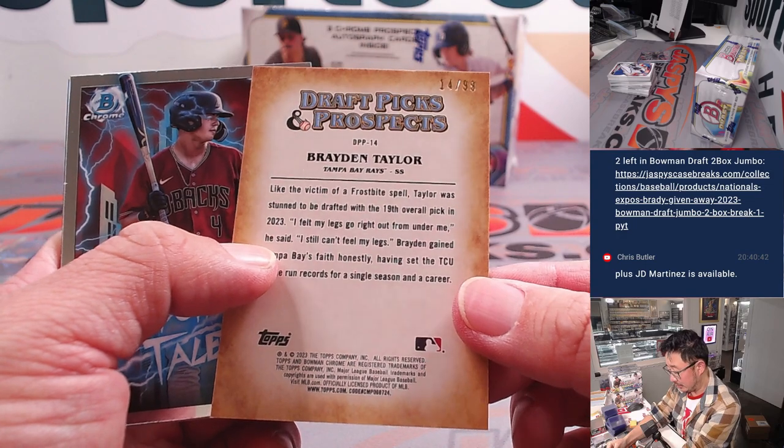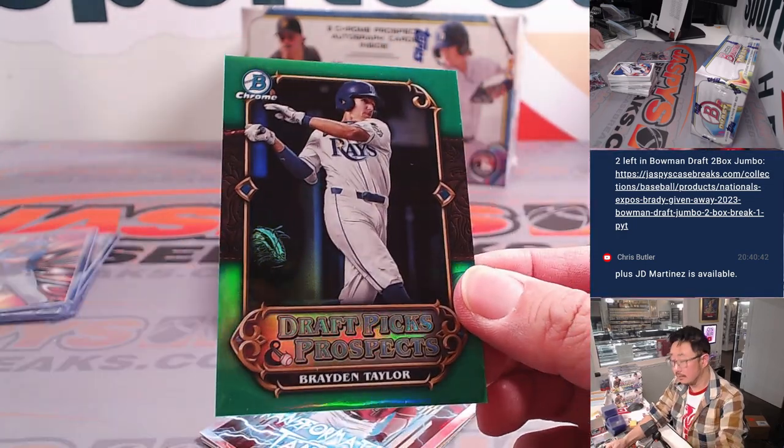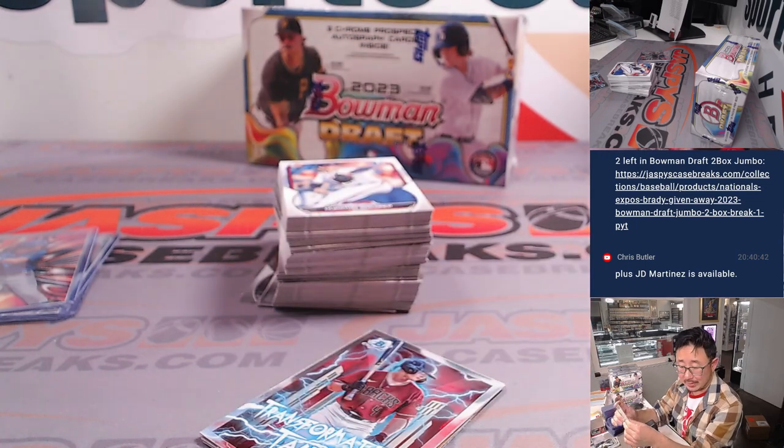We've got Braden Taylor, Draft Picks and Prospects to 99 — that's for the Rays, that'll be for Allen.